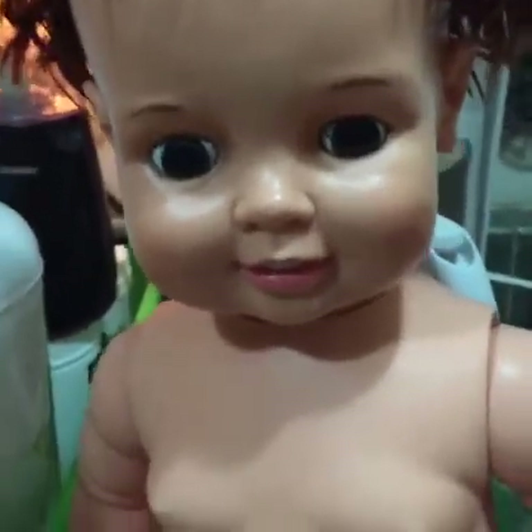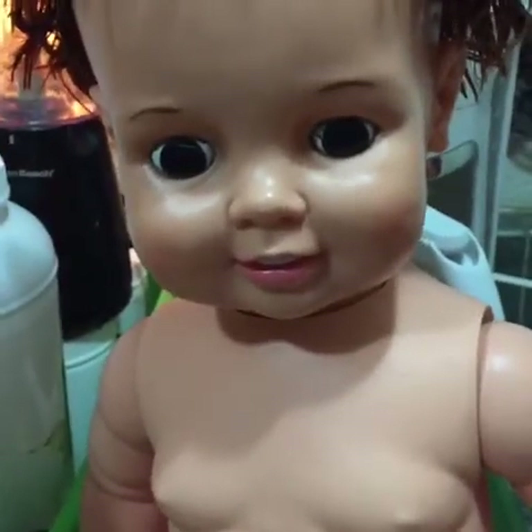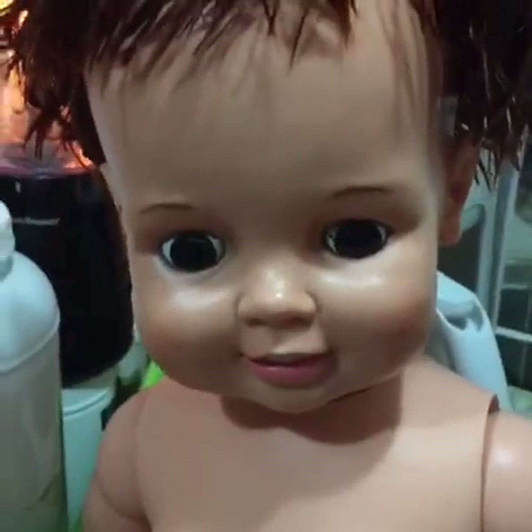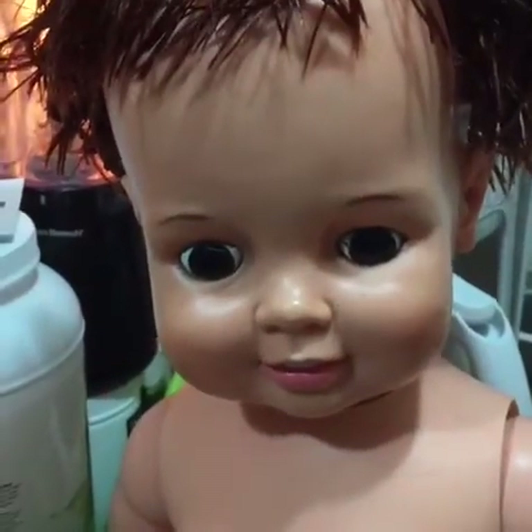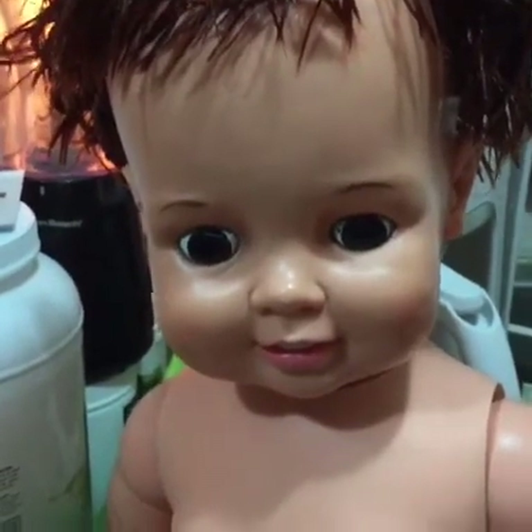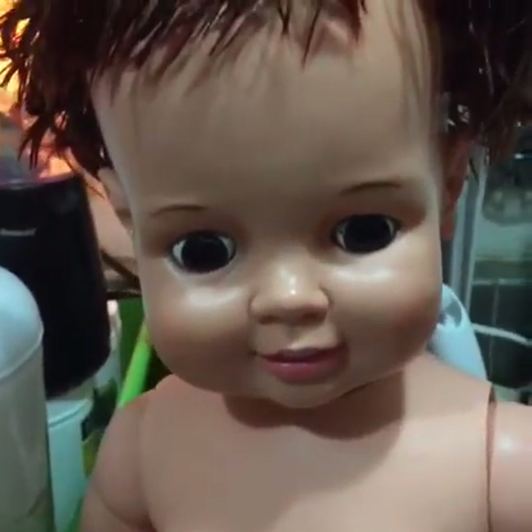Hi there friends, this is Chosie and I'm with another Chrissy doll - boy, she didn't look like this when I got her. I knew she wasn't gonna look like that when I got her off the seller on eBay because she was a disaster, but I wanted to take a chance on her and try to fix her.